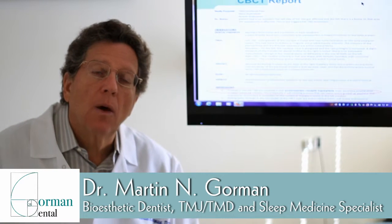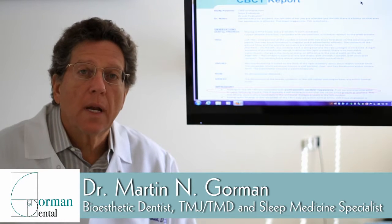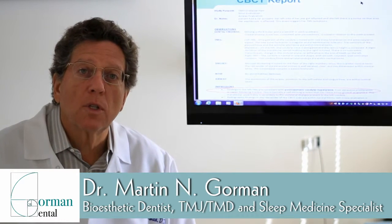My name is Dr. Martin Gorman, practicing in Encino, California. We have discussed today part of the examination process we go through when we treat our patients with TMD symptoms, headache, facial pain, or sleep issues.